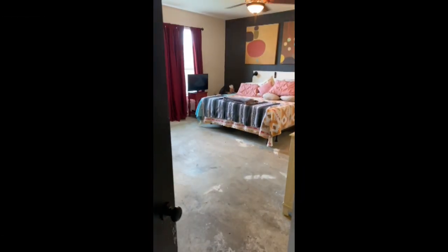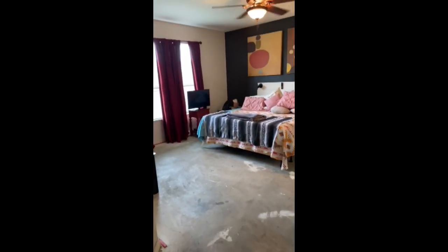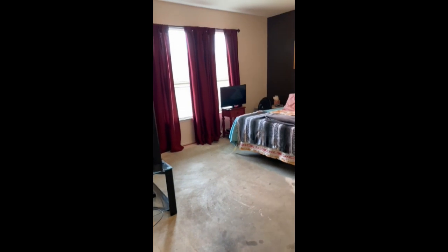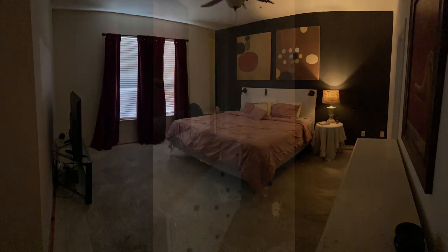The fabulous master bedroom features amenities such as a huge walk-in closet and high ceilings, a large en-suite with garden tub, stand-alone shower, and water closet for privacy.